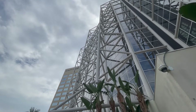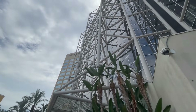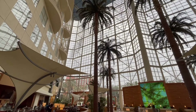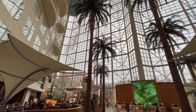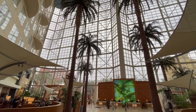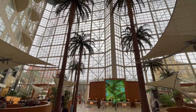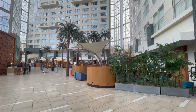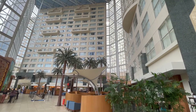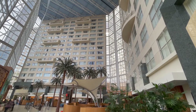Hey everybody, welcome back to another Jackson Jet Setting Resort Review. Today we're checking out the Hyatt Regency Orange County. It's technically in Garden Grove, California, but it's just down the street from Disneyland, about a mile and a half walk. They offer a free shuttle service to the parks, so this is definitely a place to stay if you're a Hyatt loyalist and want to go to Disneyland. It also has a ton of convention space, so let's check out the entire property.